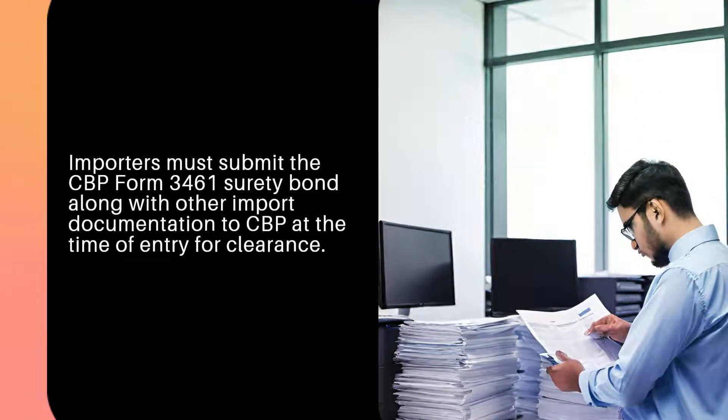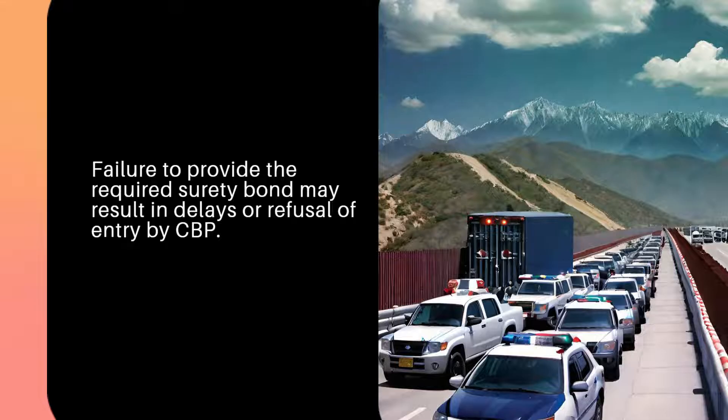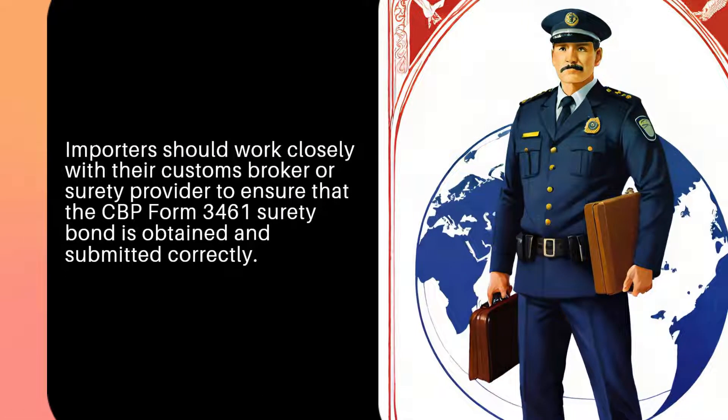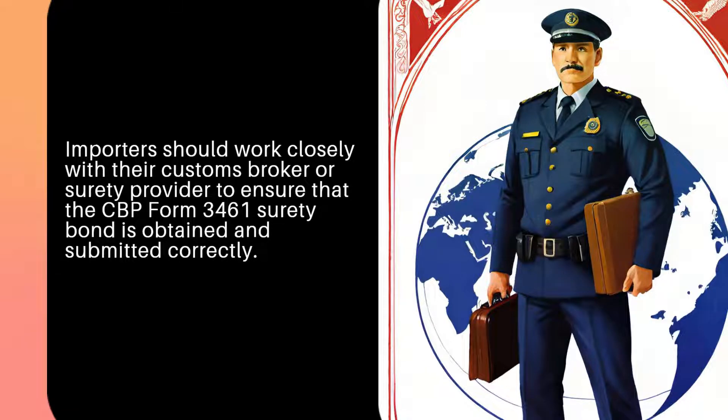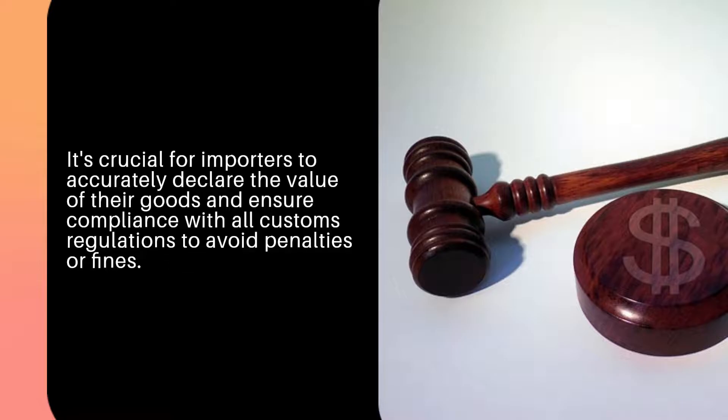Importers must submit the CBP Form 3461 Surety Bond along with other import documentation to CBP at the time of entry for clearance. Failure to provide the required surety bond may result in delays or refusal of entry by CBP. Importers should work closely with their customs broker or surety provider to ensure the bond is obtained and submitted correctly. It is crucial for importers to accurately declare the value of their goods and ensure compliance with all customs regulations to avoid penalties or fines.